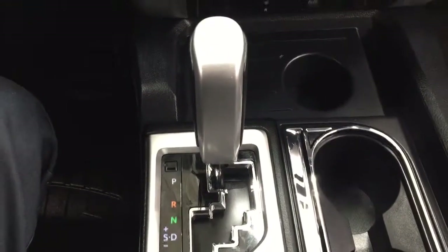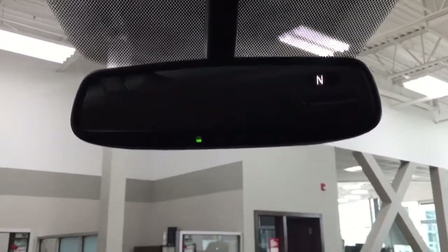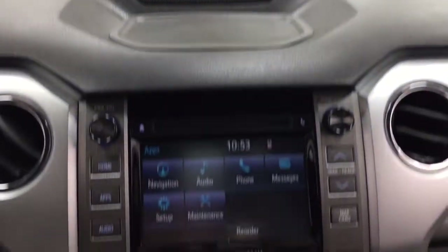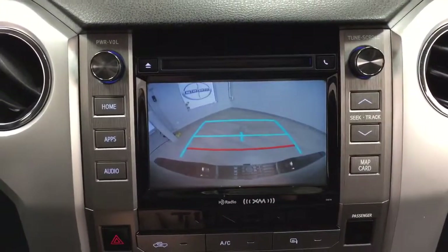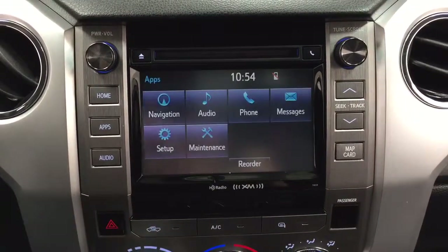It's paired with an automatic transmission. Taking a look at the top here, you have your auto-dimming rear-view mirror with digital compass as well as the integrated garage door opener. I'm going to show you what the backup camera looks like — as you can see, you have those nice guiding lines making things much easier when you back into a stall.